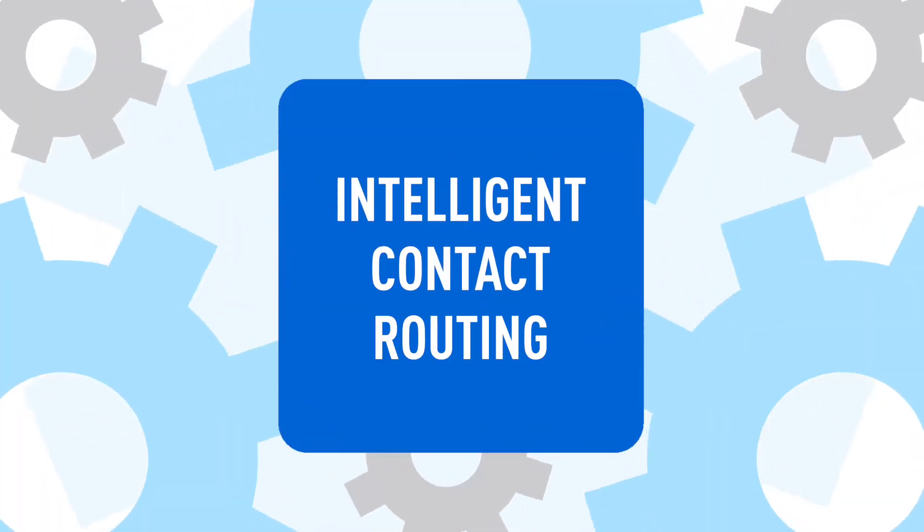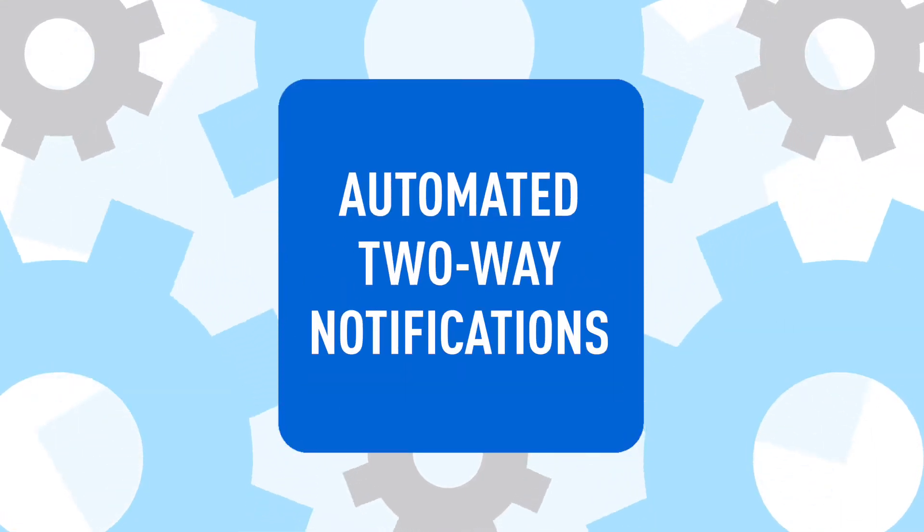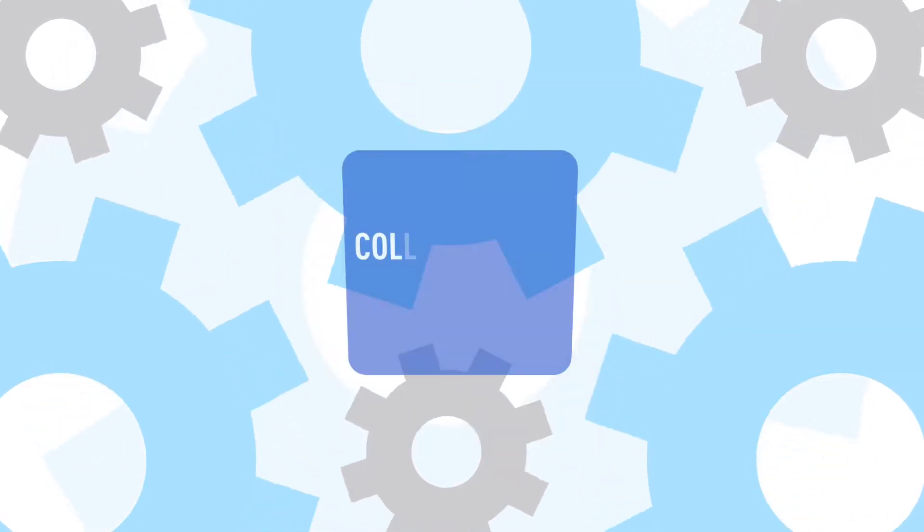Thanks to a combination of artificial intelligence, intelligent contact routing, virtual agents, automated two-way notifications, reporting and analytics, and collaboration tools, and a platform built for easy integrations.